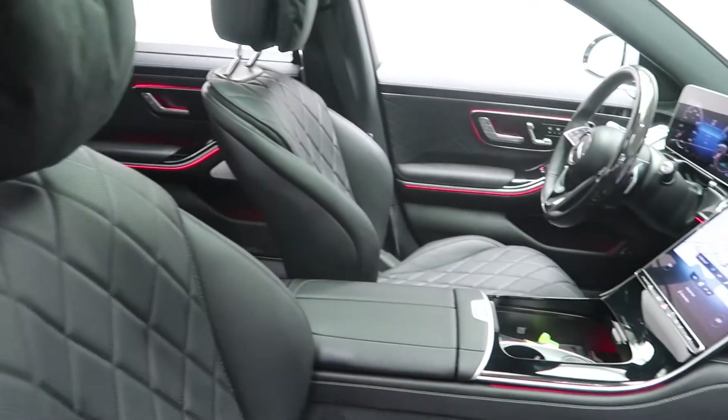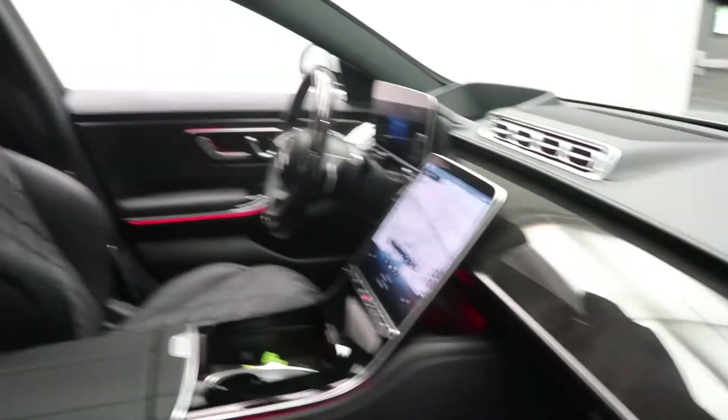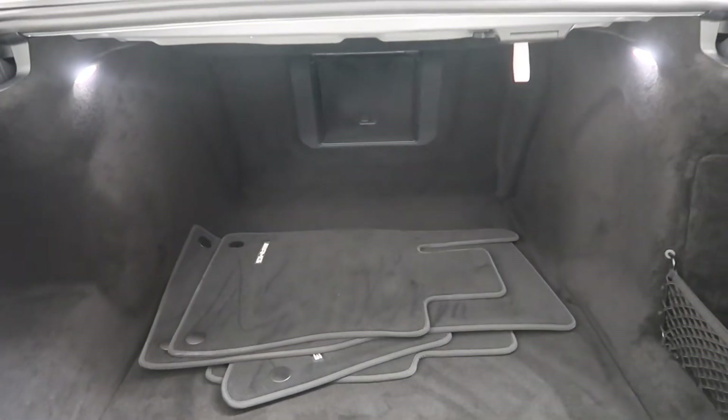Black Napa leather interior with a slate high-gloss poplar wood trim. Panorama sunroof, ambient lighting, S580 4Matic badging, and a clean set of AMG floor mats.